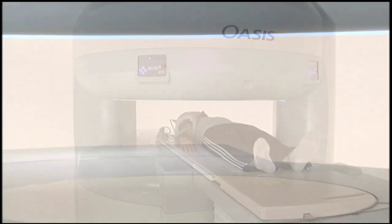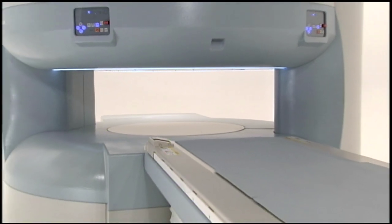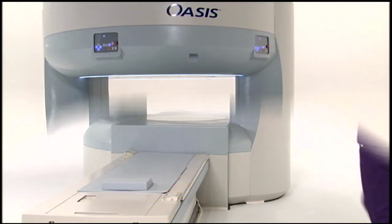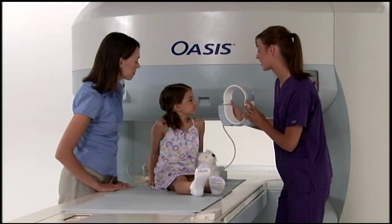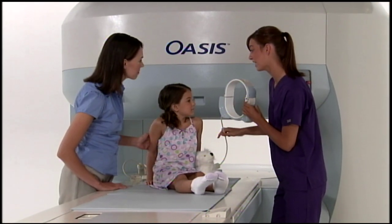Oasis vertical field technology provides an open advantage in patient satisfaction and comfort. Anxious or elderly, large or small, all approach the Oasis with less apprehension.